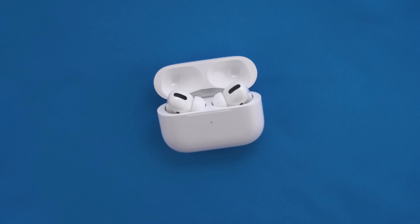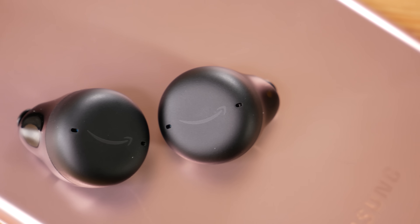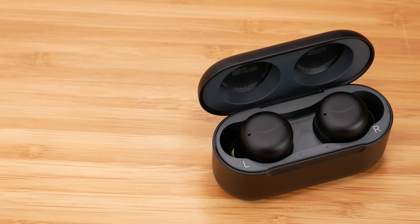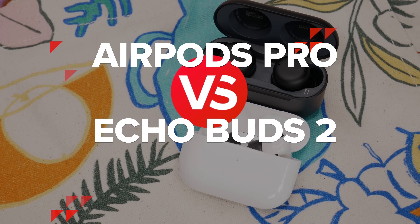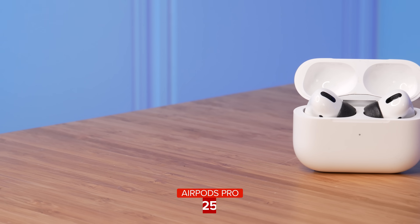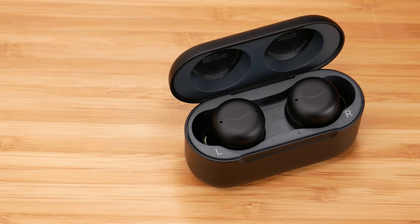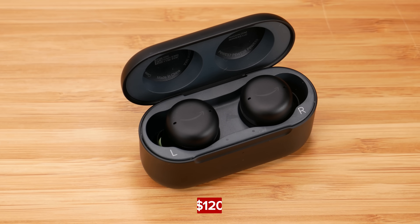The AirPods Pro are an excellent set of wireless earbuds, but they don't exactly come cheap. Enter something like the Amazon Echo Buds 2, which are also a great set of earbuds. So let's work out if you should spend more or less. Your first consideration is price: the AirPods Pro generally sell for around $250, while the Amazon Echo Buds 2, or the second generation, are around $120.